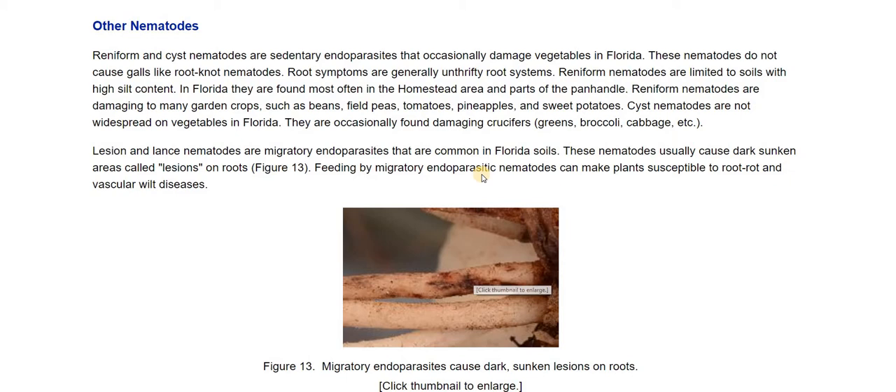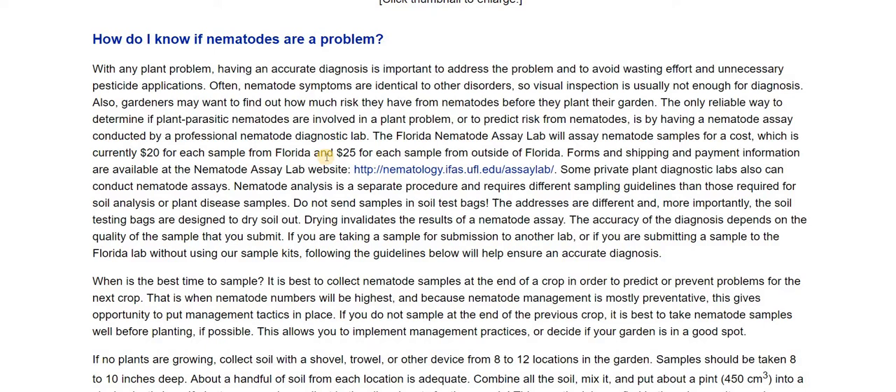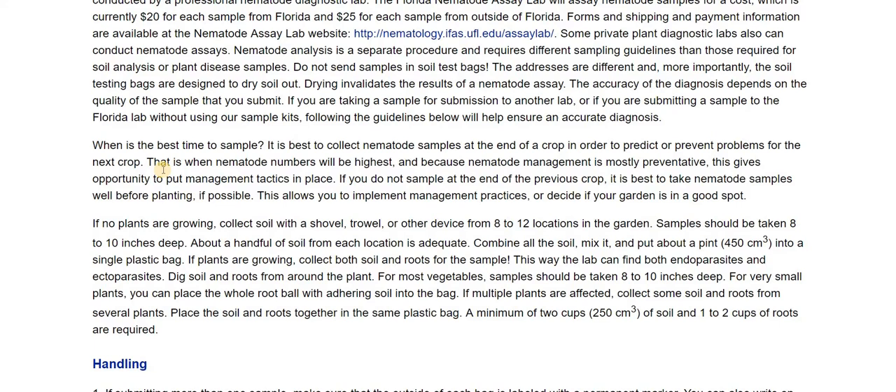How do I know if I have a problem? For $20 you can send a soil sample to the Florida nematode assay lab — $25 if you're outside of Florida. Use their forms and send it to the nematode assay lab. Do not send soil samples in soil test bags. If you're going to send a sample in, you have to follow special procedures so that the soil is not dry and the nematodes don't die when you're sending it in.